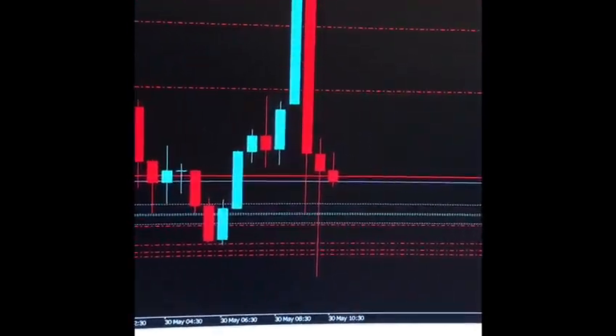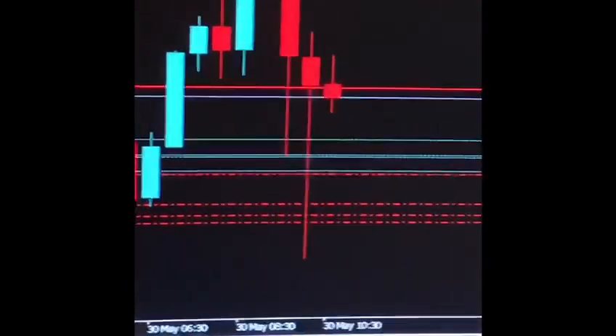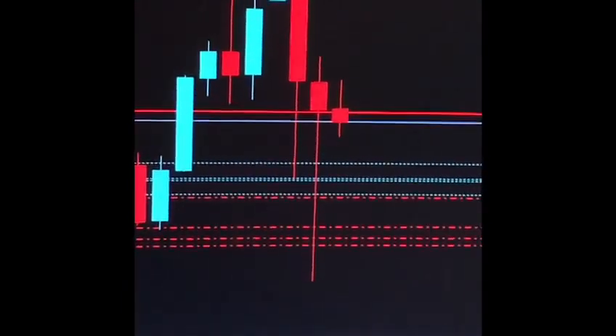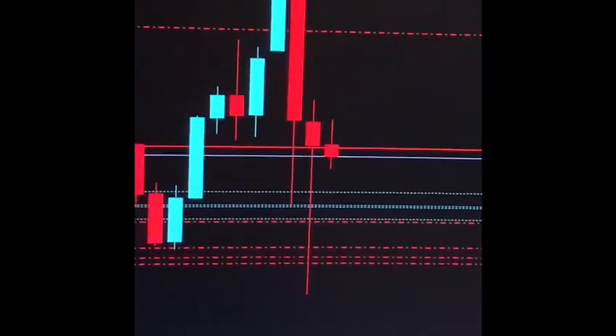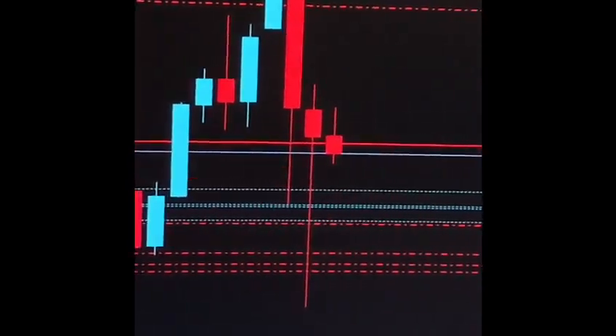Half-hour candle six just closed with a big rejection — could be a good sign. I'm not really looking for engulfing candles as much with this approach, but there are things to be aware of.